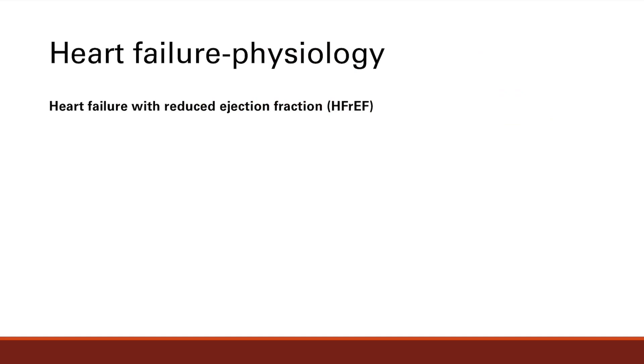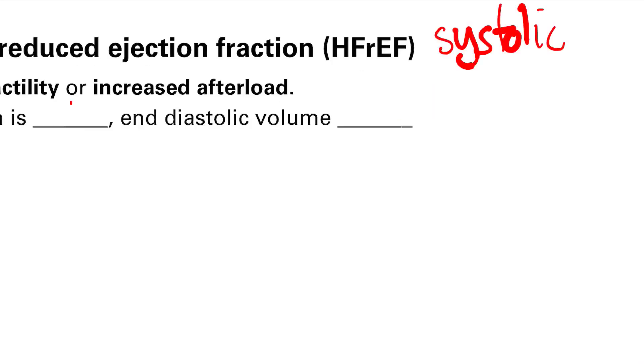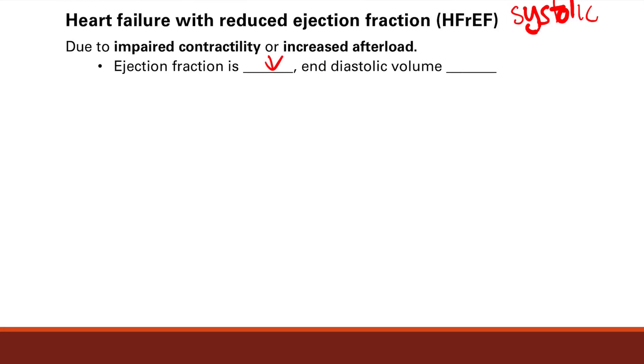Now let's talk about the basic underlying physiologies. We said systolic heart failure is failure of pumping. Another term for this is heart failure with reduced ejection fraction, HFrEF. There are actually minute differences, but for step one purposes, you just think of them as the same. HFrEF is due to impaired contractility or increased afterload — either you're not contracting well so the heart pumps less, or there's increased afterload which is resistance to the heart pumping, which again decreases the amount pumped out. So ejection fraction, as you know from the name, is reduced. And what's going to happen to end-diastolic volume? Well, if you pump out less, there's going to be less blood pumped forward, and when it fills again, your end-diastolic volume will go up.